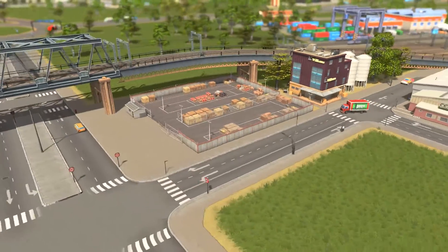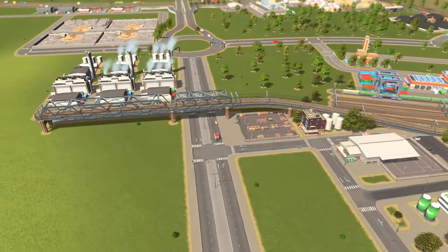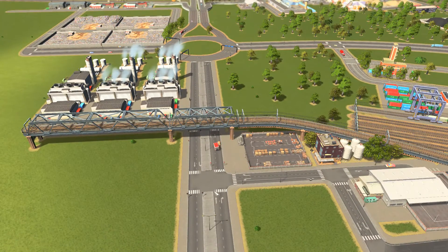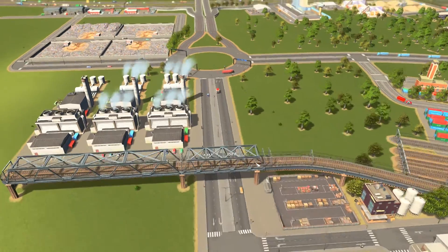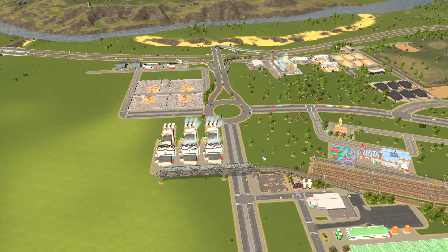This warehouse is also looking pretty good still. Off camera, I went around the city and made sure that all the traffic and all the roads were set up properly — so dedicated turning lanes and yield signs everywhere.